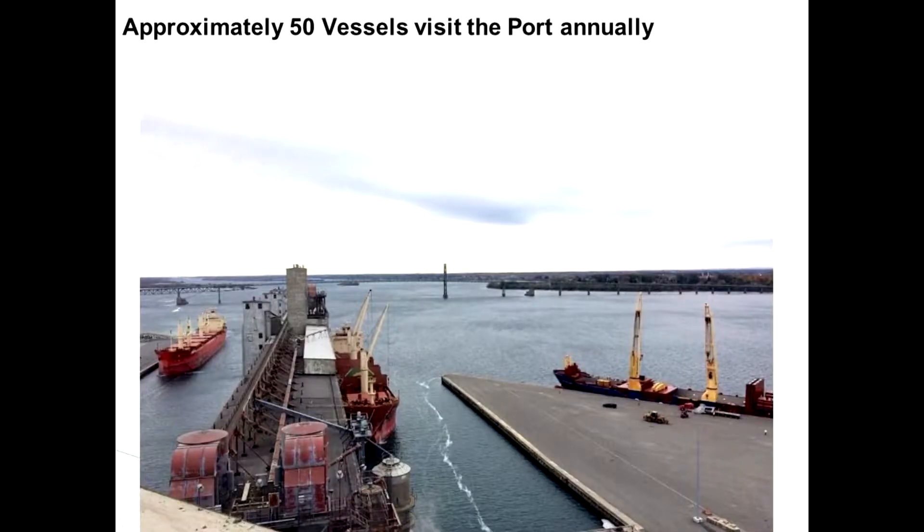The Port is busy — busier than it's ever been since 1960. Approximately 50 vessels a year now visit the Port, about half of which are devoted to the salt trade. One of our key constraints is getting ships in and vessel availability, so we can distribute what's been delivered and free up more storage capacity.